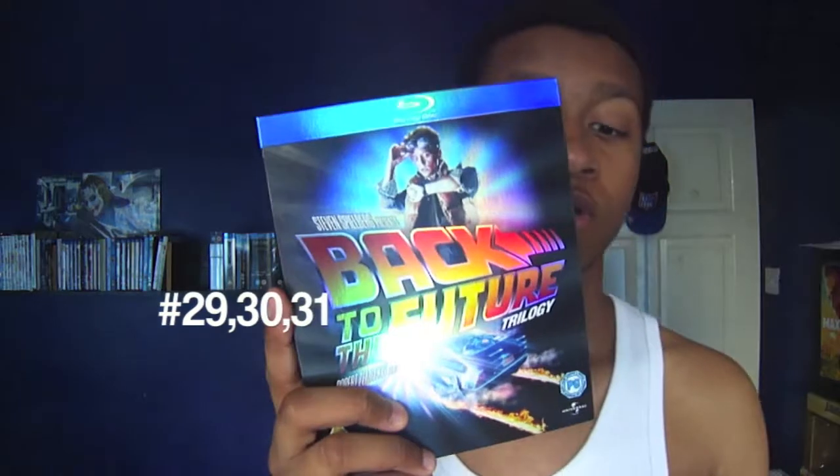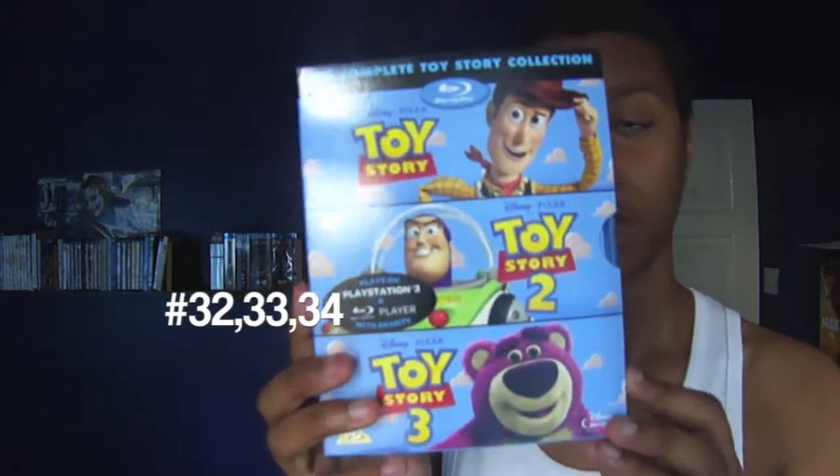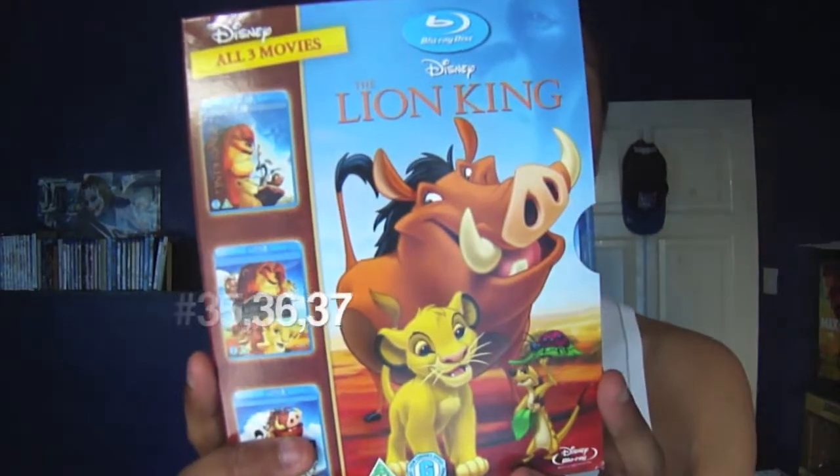Now for the box sets — I might have already shown one but that was with my other single Blu-rays. I put all my boxes together, so here we go: Back to the Future box set, Toy Story 1, 2 & 3 box set, and The Lion King 1, 2 & 3 box set.